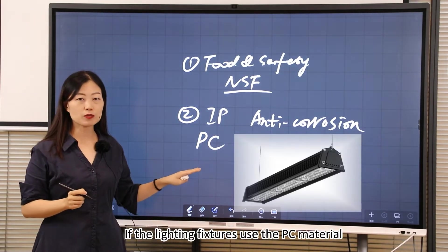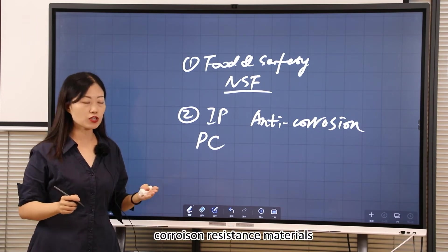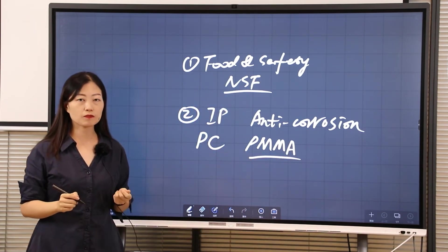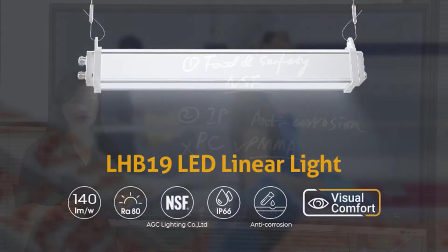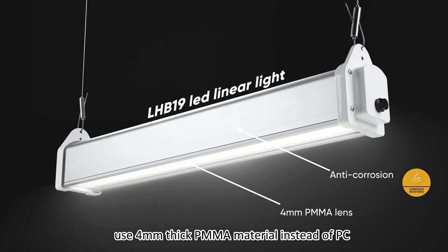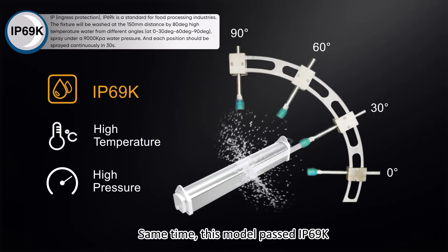If the light fixtures use a PC material, it will be very easy to be corroded. So we need to choose another corrosion-resistant material. Just like the picture showing, the AGC-LGB19 uses a corrosion-resistant material — 4mm thick PWMA material instead of PC — which can protect the lighting fixtures very well. This model has also passed IP69K certification, which is more strict than IP66.